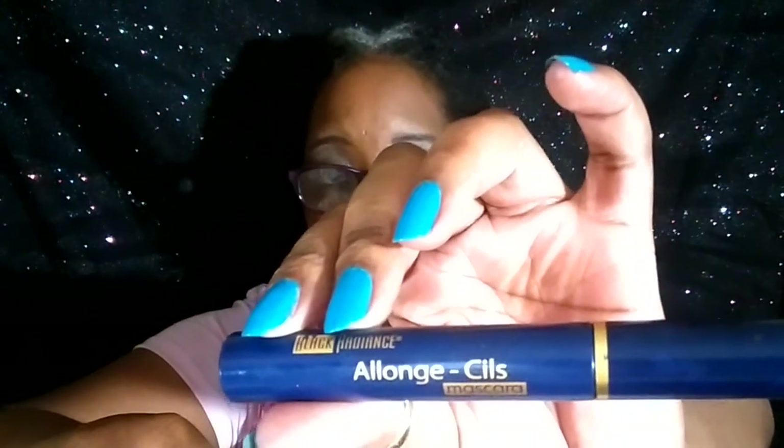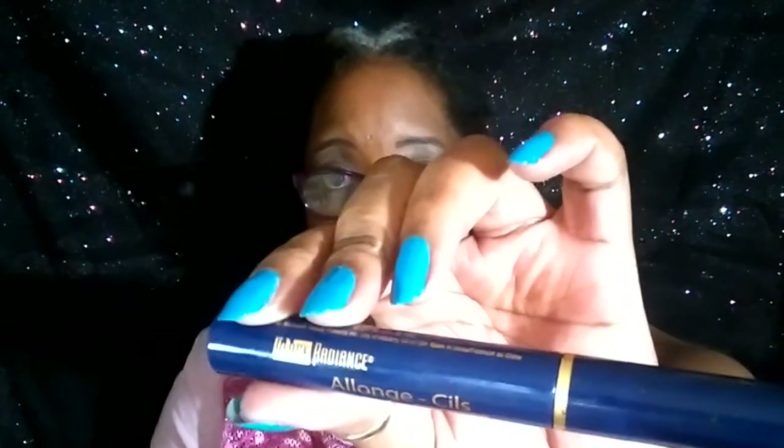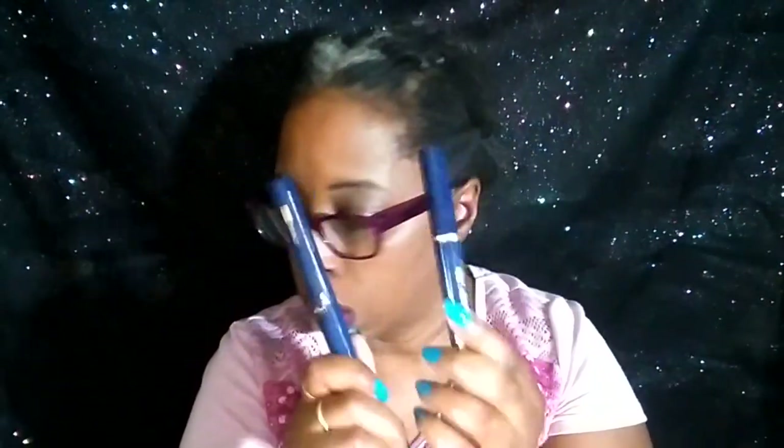This is a Wet n' Wild eyeliner, which I like — you can't go wrong with that. These two here I know I got from some type of kit from Black Radiance. I really like this mascara. I'm not even going to try to say the name, but I got it from a kit with other Black Radiance items and I love this stuff. I held onto it for as long as I could until I thought it was best not to use it anymore.